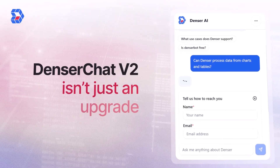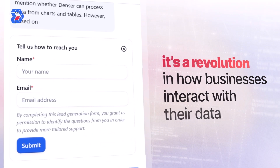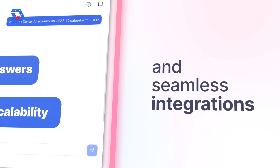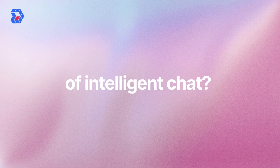Denser Chat V2 isn't just an upgrade — it's a revolution in how businesses interact with their data. From verifiable answers to unmatched scalability and seamless integrations, we're empowering teams to work smarter, not harder. Ready to experience the next level of intelligent chat?